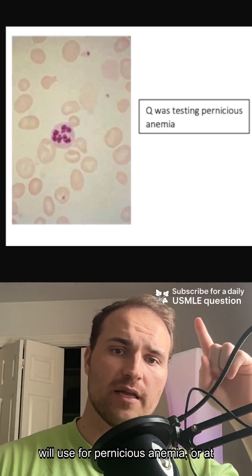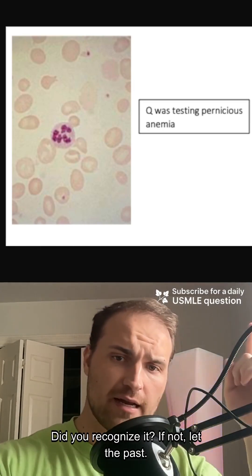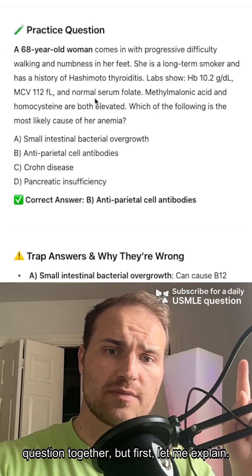This is the photo that USMLE will use for pernicious anemia, or at least it's the photo they used in the past. Did you recognize it? If not, let me explain so you get this right on test day. We're going to do a little practice question together, but first let me explain.